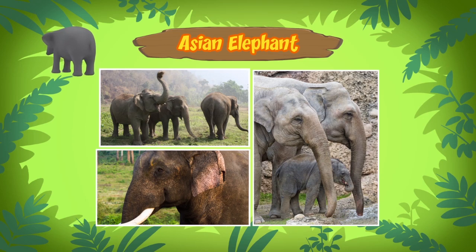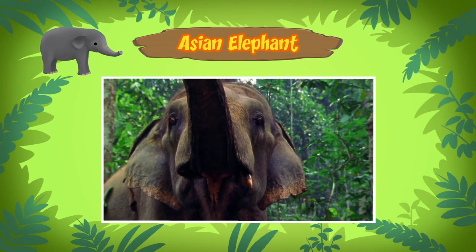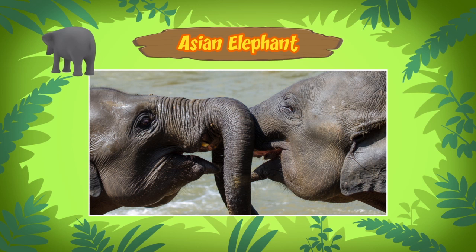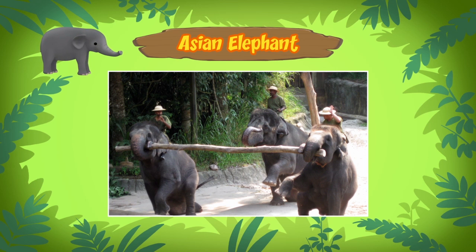Wow, that's so big! Elephants have long noses called trunks. They use their trunks like we use our hands. With their trunks, they can greet each other like a handshake and pick up objects as heavy as a tree.